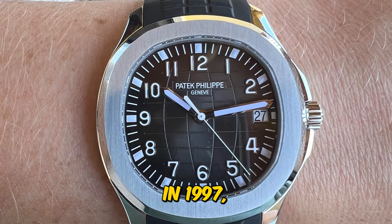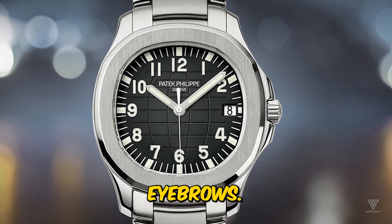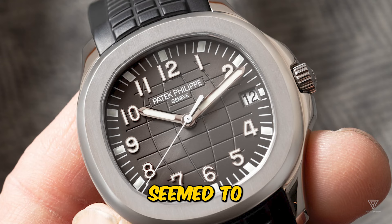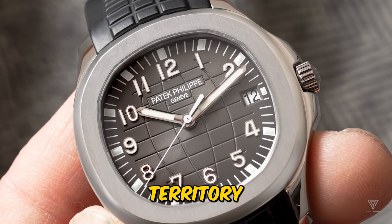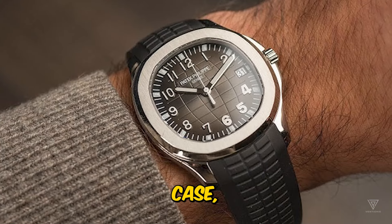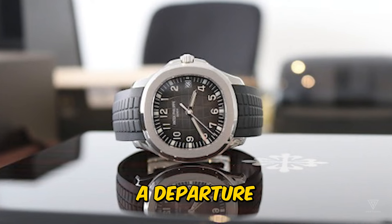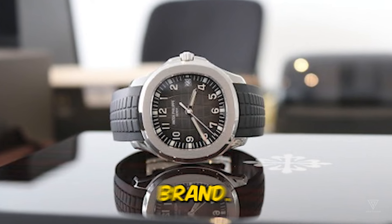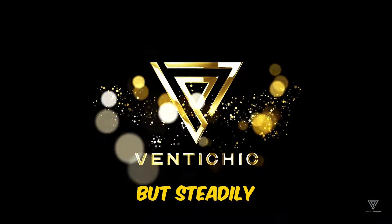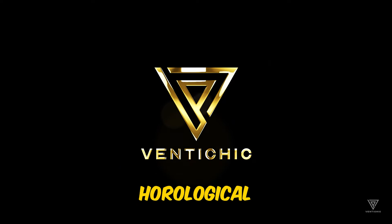When the Aquanaut was first introduced in 1997, it was met with skepticism and raised eyebrows. Patek Philippe, known for its classic and timeless designs, seemed to be veering into uncharted territory with a sporty and modern timepiece. The Aquanaut's rounded octagonal case, textured dial, and integrated rubber strap were a departure from the traditional aesthetics of the brand. Yet over the years, the Aquanaut has quietly but steadily gained a loyal following and earned its place in the horological world.